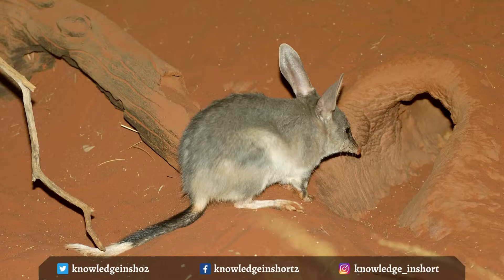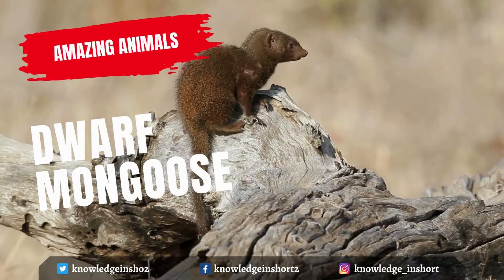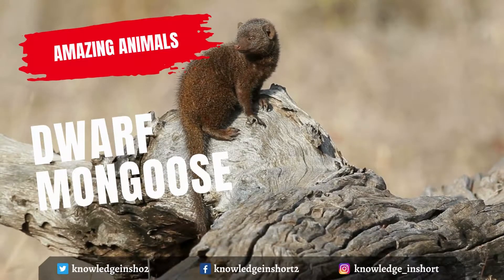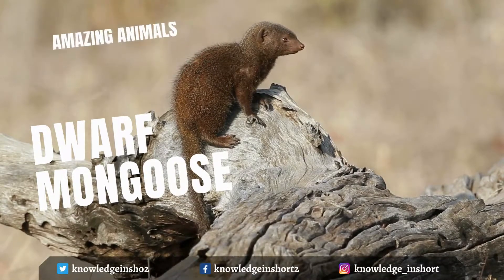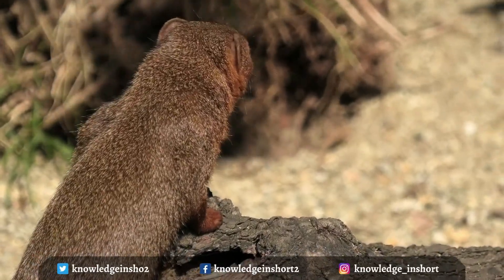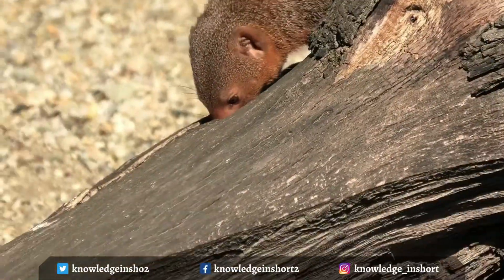Bilbies measure up to 55 centimeters in body length, and their tail can be up to 29 centimeters long. Mongooses are short-legged animals with pointed noses, small ears, and long furry tails. The claws do not retract, and in most species there are five toes on each foot. The fur is gray to brown and is commonly grizzled or flecked with lighter gray.